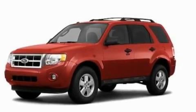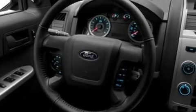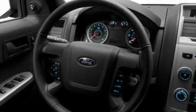Its top features include a power driver's seat, cruise control, steering wheel mounted controls, commercial-free satellite radio, a leather-wrapped steering wheel, and an illuminated driver's side vanity mirror.